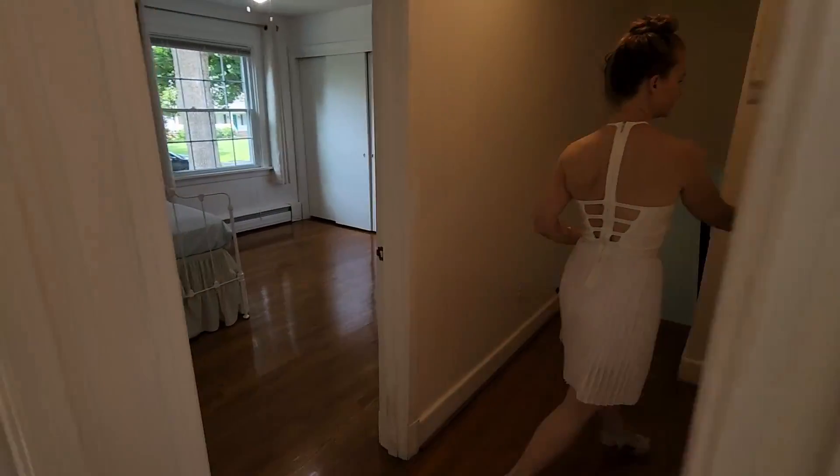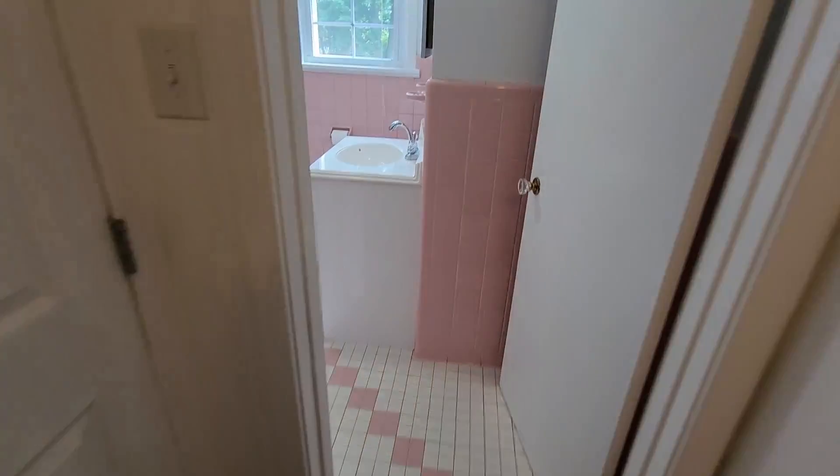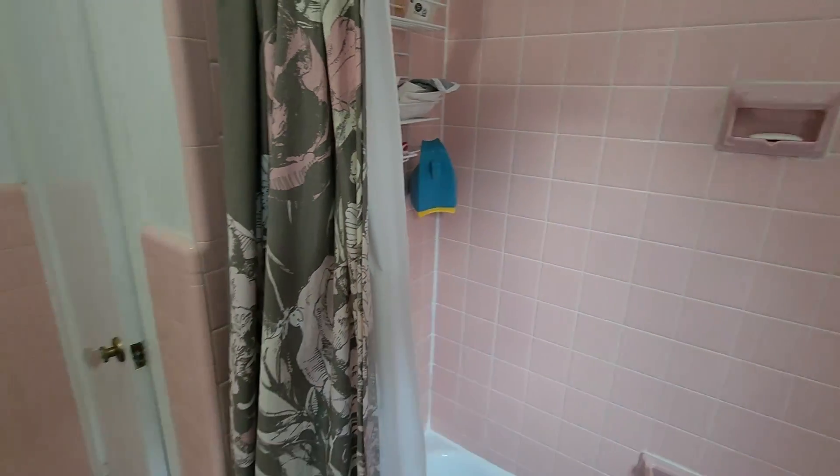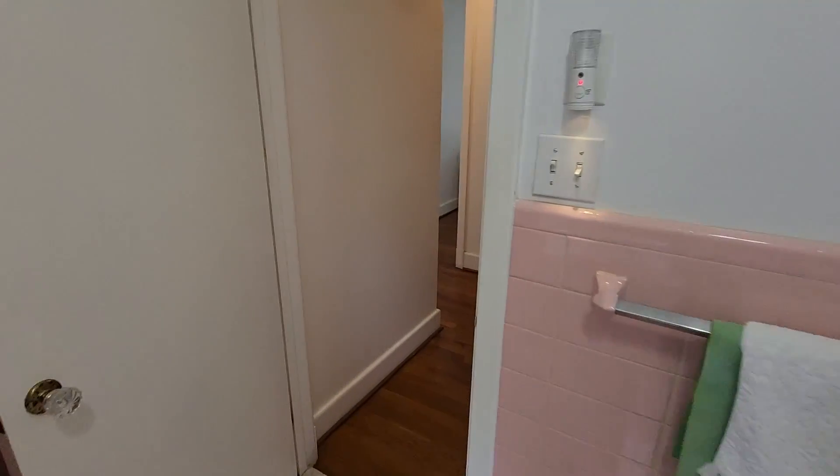Come on up here. And then we have the hallway bath here.